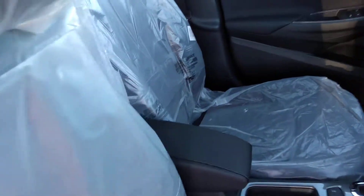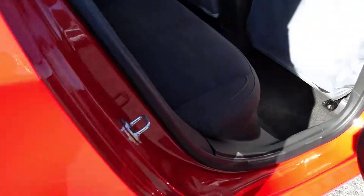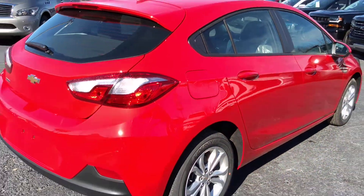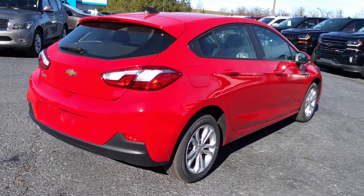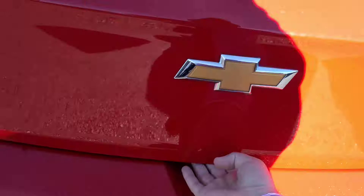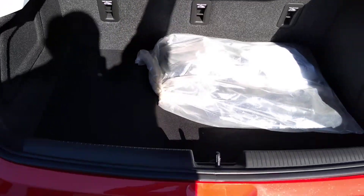It's got the black cloth interior, and we do have a good amount of storage space here in the hatch.